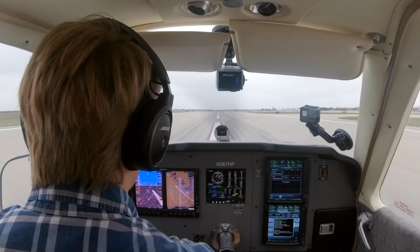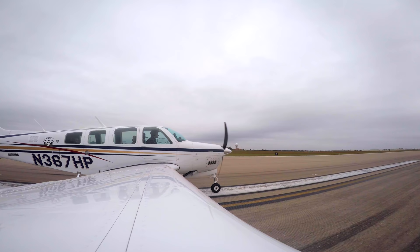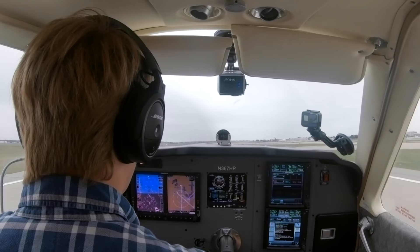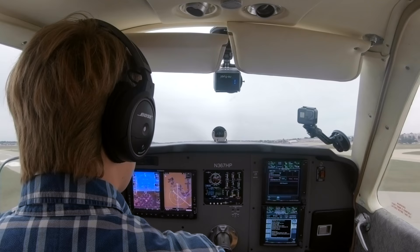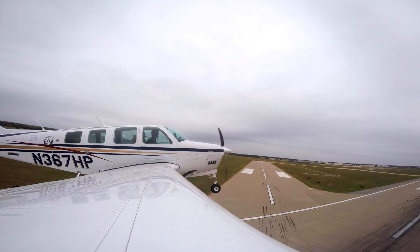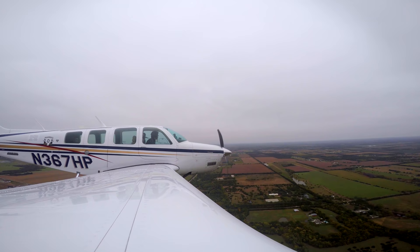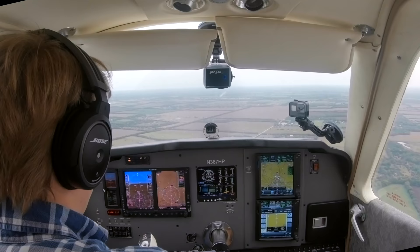Been wanting to stop here forever and just never quite end up having time. Everything is looking good — we've got a slight right crosswind, just barely. Stearman Field traffic, Bonanza 7 Hotel Pop is about four miles to the southwest, straight in for runway 35, Stearman Field.